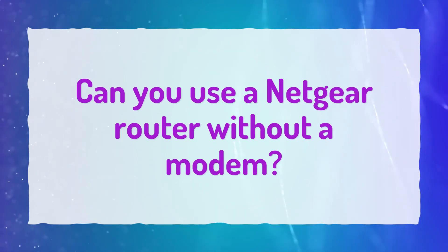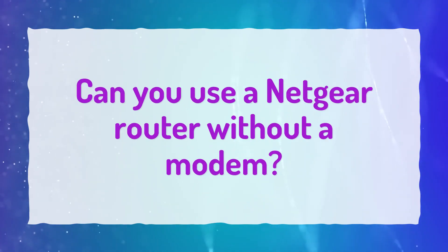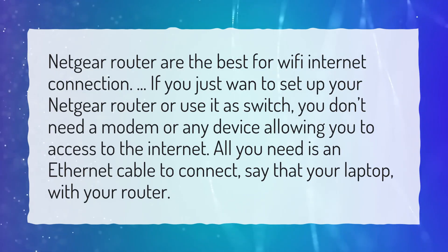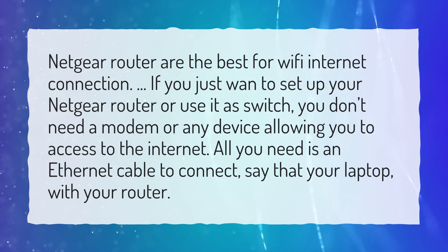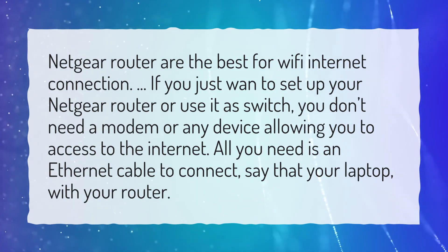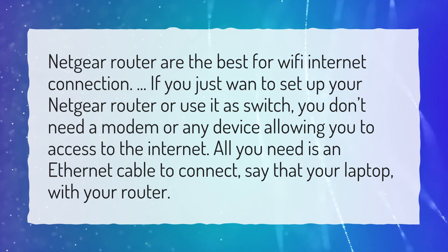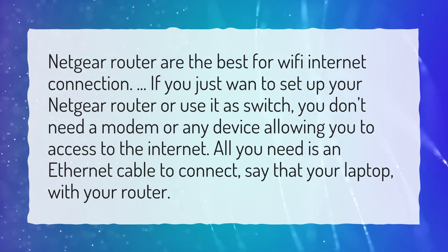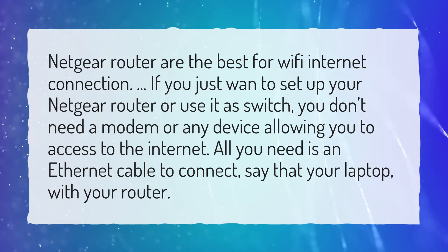Can you use a Netgear router without a modem? Netgear routers are the best for Wi-Fi internet connection. If you just want to set up your Netgear router or use it as a switch, you don't need a modem or any device allowing you to access the internet. All you need is an ethernet cable to connect your laptop with your router.